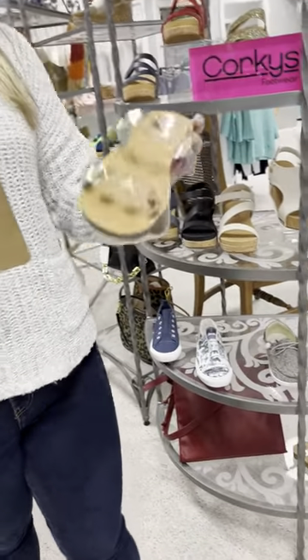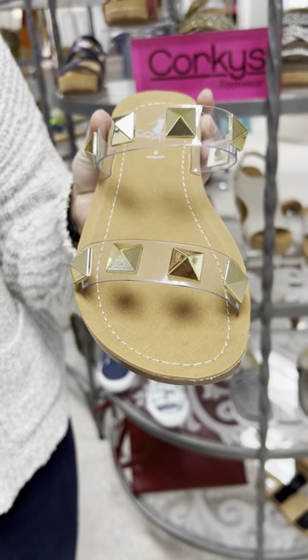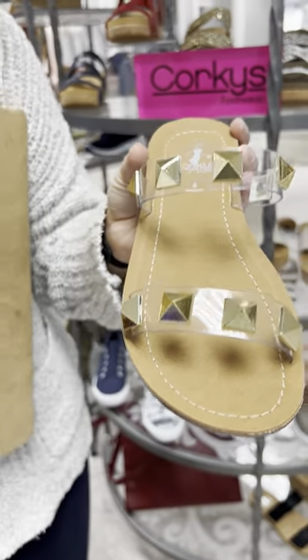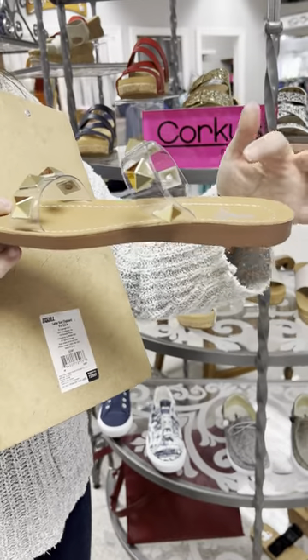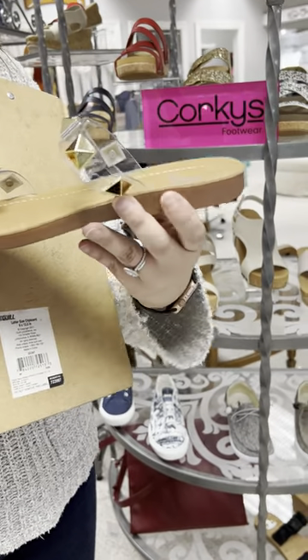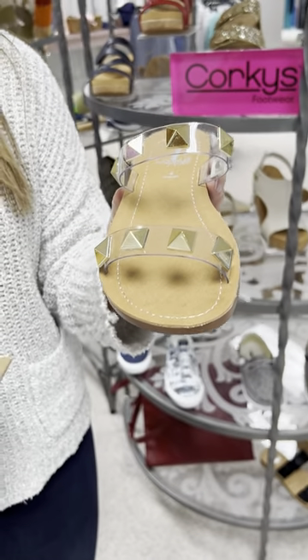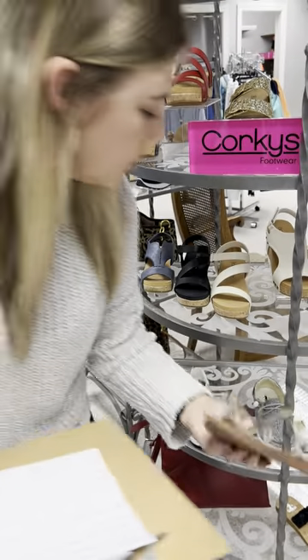This is a new one we got in called Daiquiri, and this is in the clear — clear with gold studs. It makes me want to have a daiquiri and be at the beach! This has that same bottom as the Lydias we sold so well last year, just a different top. The clear with gold studs is priced at $42. I have a six, two pairs of sevens, two eights, three nines, and two tens — good stock right now since it just came in.